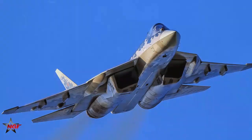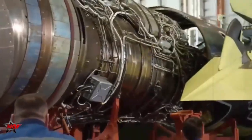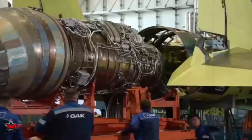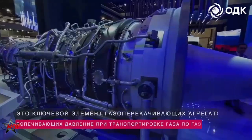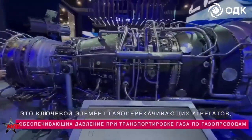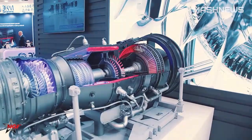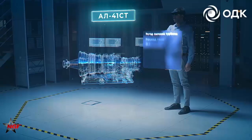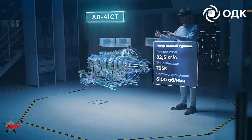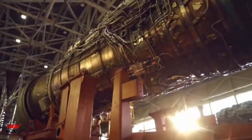It seems that in addition to the SU-57 Felon, the Russian Federation has decided to send to China the engine that drives the newly built fighters — the AL-51. At least according to Chinese sources, the engine is located in China. The AL-51 engine showcased here at the Zhuhai Airshow represents one of Russia's most advanced achievements in aerospace engineering, designed to meet the demands of fifth-generation fighter aircraft like the SU-57.